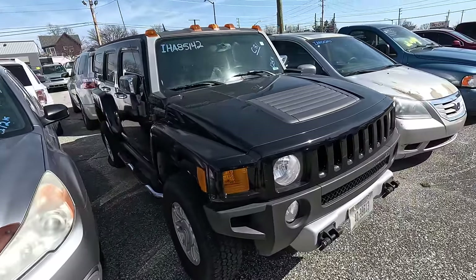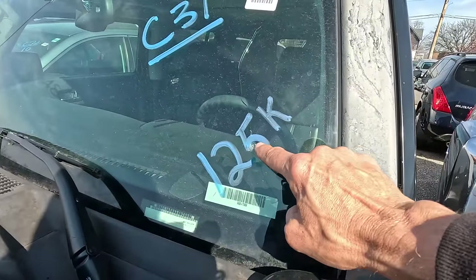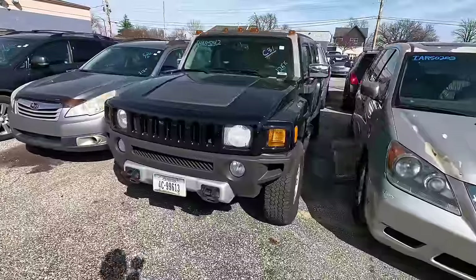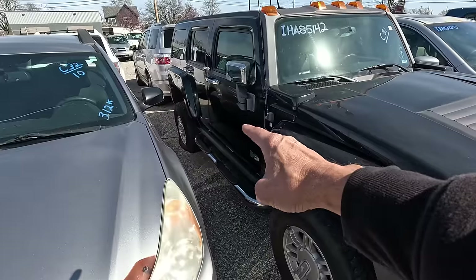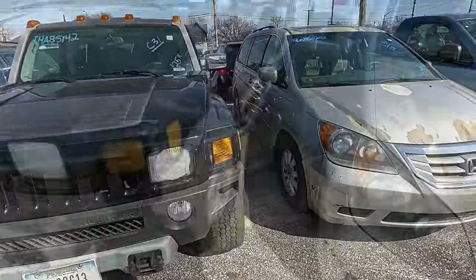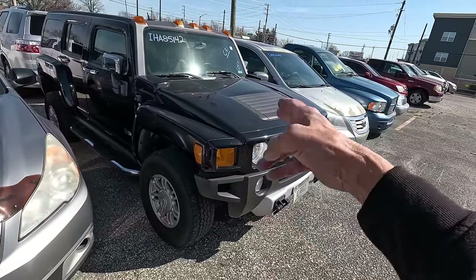We've got an H3. I'd prefer an H2 if I was going to buy one — I have never driven one of these. It has 125,000 miles on it and a cracked windshield, so always keep that in mind — that's about a $250 repair. Add that into the price. These tires — that one's flat back there, and those are dry-rotted. That's about $500 in tires if you get them cheap. About $750 worth of extras just at a glance added to the price of this one.